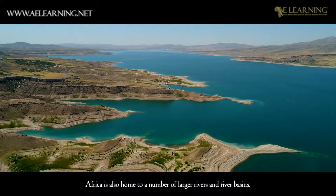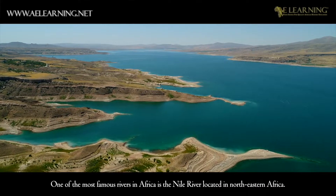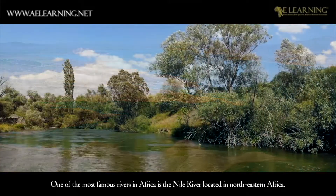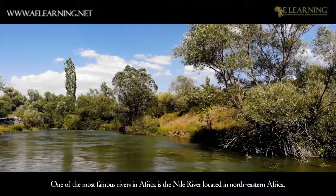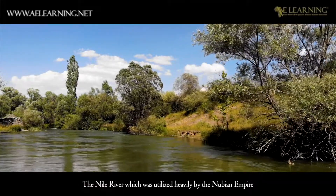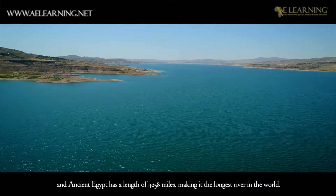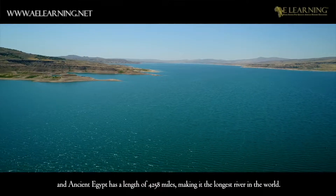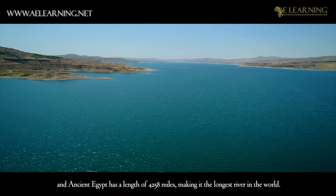Africa is also home to a number of large rivers and river basins. One of the most famous rivers in Africa is the Nile River, located in north-eastern Africa. The Nile River, which was utilized heavily by the Nubian Empire and ancient Egypt, has a length of 4,258 miles, making it the longest river in the world.